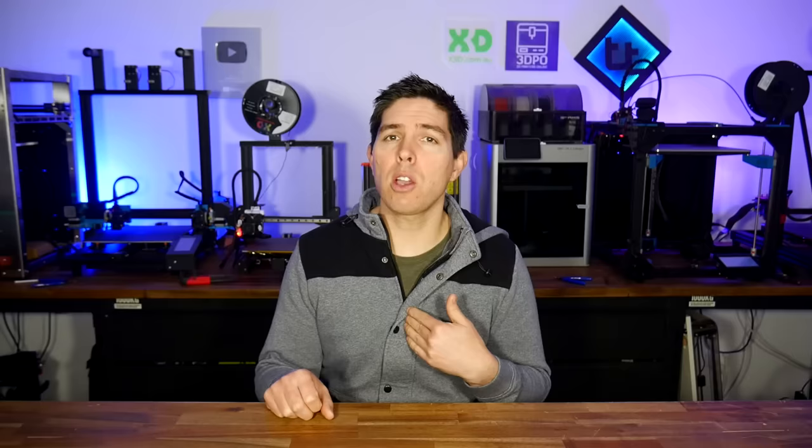3D printing has its limitations, but overall it is incredible. Some people, however, have formed the opinion that 3D printing is a useless hobby for making useless objects. And in my opinion, that couldn't be further from the truth. Now, I'm going to provide the evidence to back this up. If someone you know is disrespecting 3D printing, just send them a link to this video.